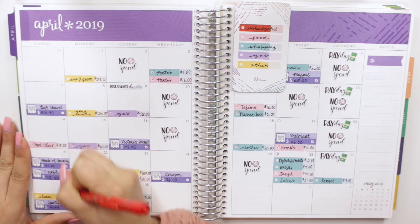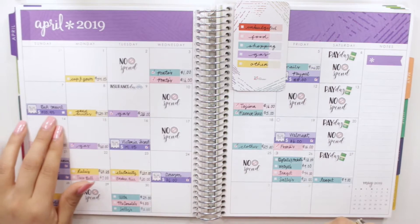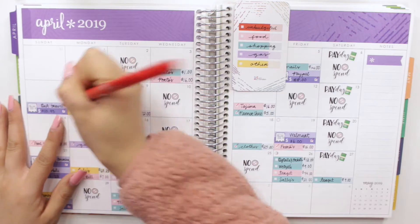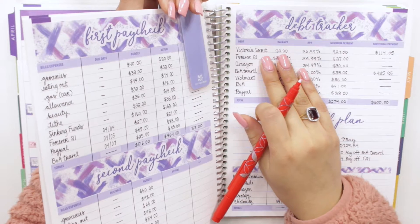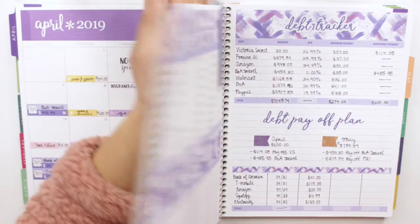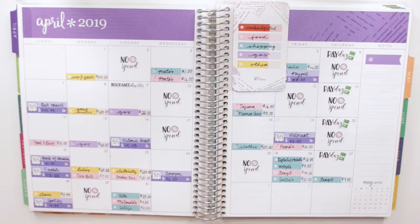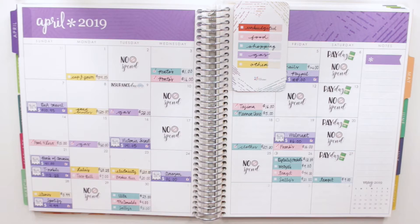I paid my Bank of America bill, my T-Mobile bill, Spotify, Amazon, and I was able to pay off a big chunk towards my Bank of America travel card. If you've seen my April debt balances video, you know I've paid off my Victoria's Secret card — super happy about that — and I'm on my way to paying off my Bank of America travel card and my Forever 21 card. I hope I can make that happen, and I know I have all of your support.